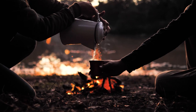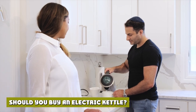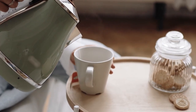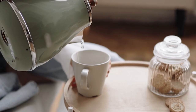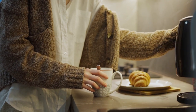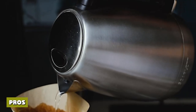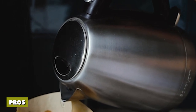Electric kettles have many advantages, especially for makers of pour over coffee. Gooseneck electric kettles are increasingly common for this reason, offering greater precision in pouring and temperature control. Temperature control is important as boiling water is too hot for many brews — for example, the ideal temperature for pour over is around 96°C, but for green tea around 70°C is ideal. Temperature control settings allow you to heat water to the exact temperature you desire, making the kettle useful for a much wider range of tasks.